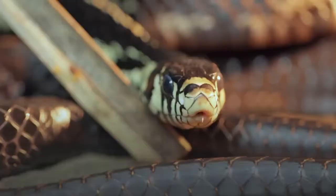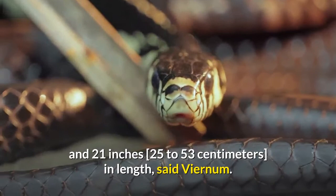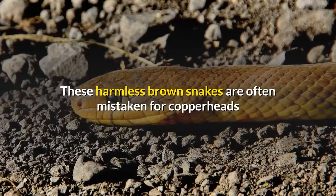North American brown snakes are petite, ranging between 10 and 21 inches (25 to 53 centimeters) in length. Juveniles have a yellowish collar around their necks and are usually darker in coloration than adults, with a faintly spotted back pattern. These harmless brown snakes are often mistaken for copperheads and killed when they are spotted in suburban areas.